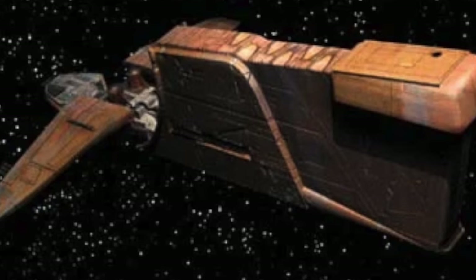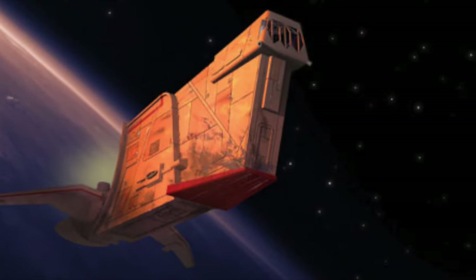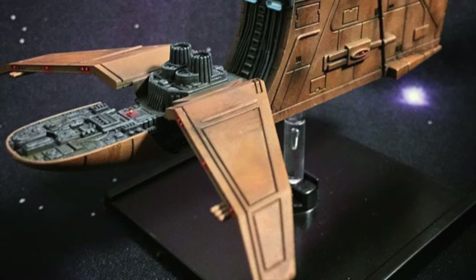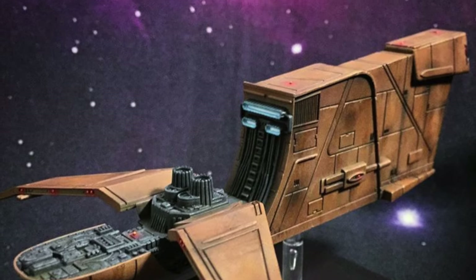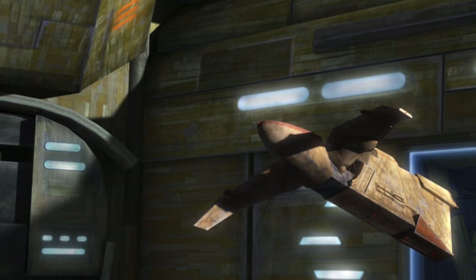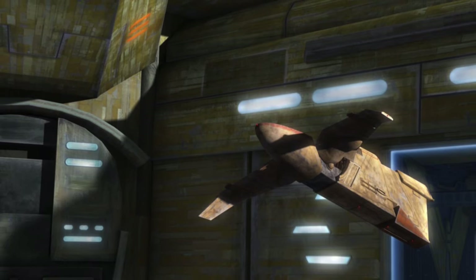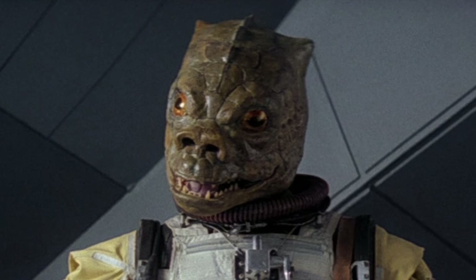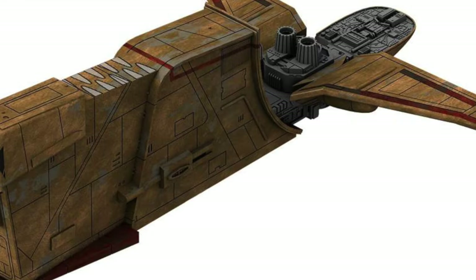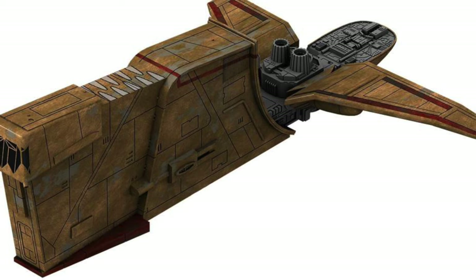That would be the Houndstooth, the personal ship of bounty hunter Bossk. While the ship itself only makes one appearance across all the movies and TV shows, I think Bossk is popular enough that they could do this ship and it would sell well. I can see a Houndstooth at like an $80 or $100 price bracket going really well because it's Bossk — who doesn't like Bossk? Let me know in the comments if you would be pumped for a $100 or $80 Houndstooth.